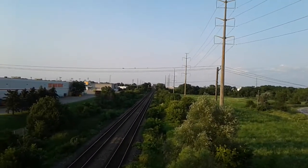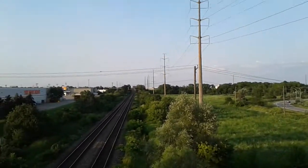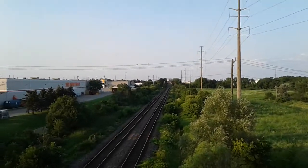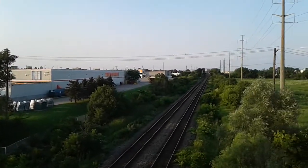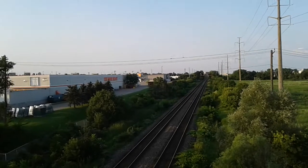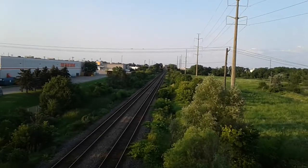We got a wet eastbound coming. We're still at mile 48, and looks like Go Transit Man's not here. He's gonna be missing this one. It's gonna be 382 or 384, I don't know.